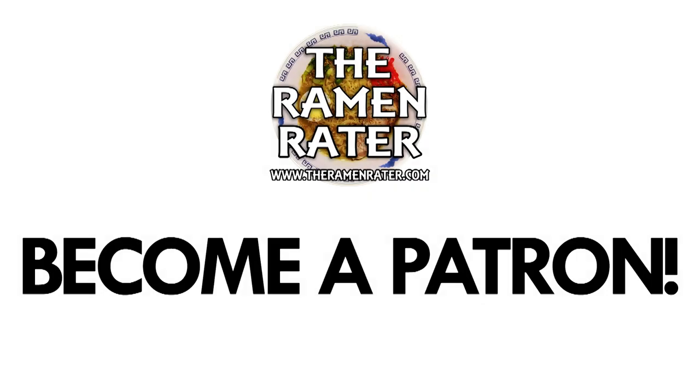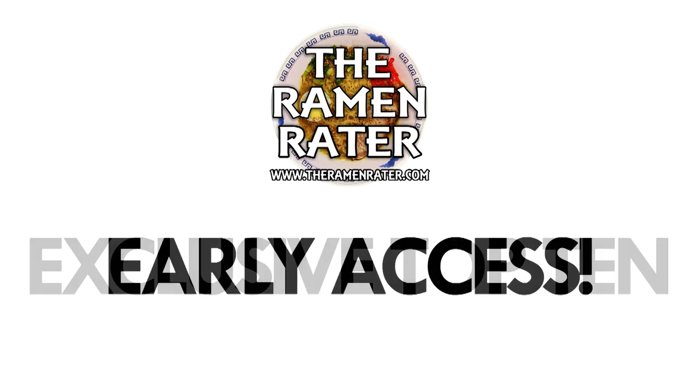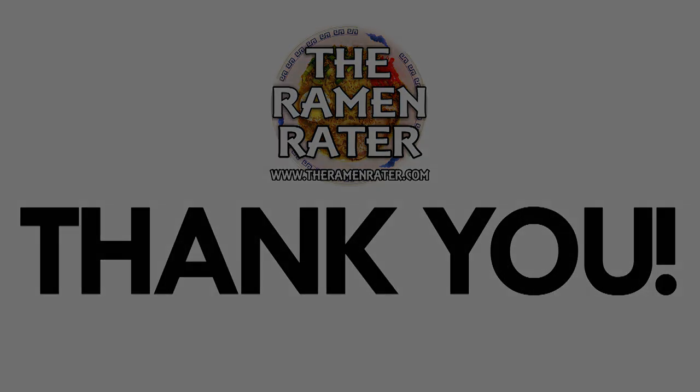Please consider becoming a patron of The Ramen Raider. Patrons receive special benefits like bonus videos, voting on the Patron's Choice Top 10, and early Top 10 list access. Visit patreon.com/theramenraider and become a patron today. Thank you.